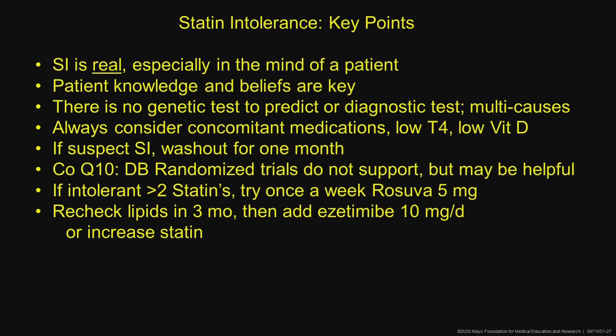And if they're intolerant to two statins, try once-weekly rosuvastatin 5 milligrams on Sunday night, recheck lipids in three months, then add ezetimibe 10 milligrams or increase the statin dose.